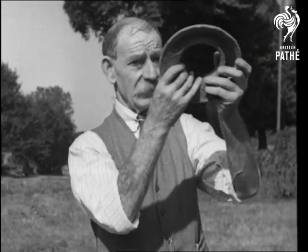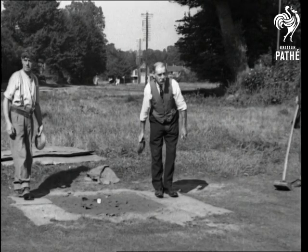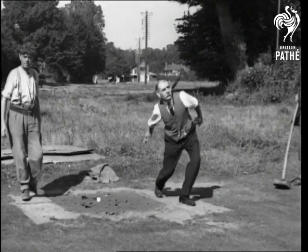Meet the champion of the county. We'll turn on the slow motion for him — study style and form, and see what a real coits champion can do.